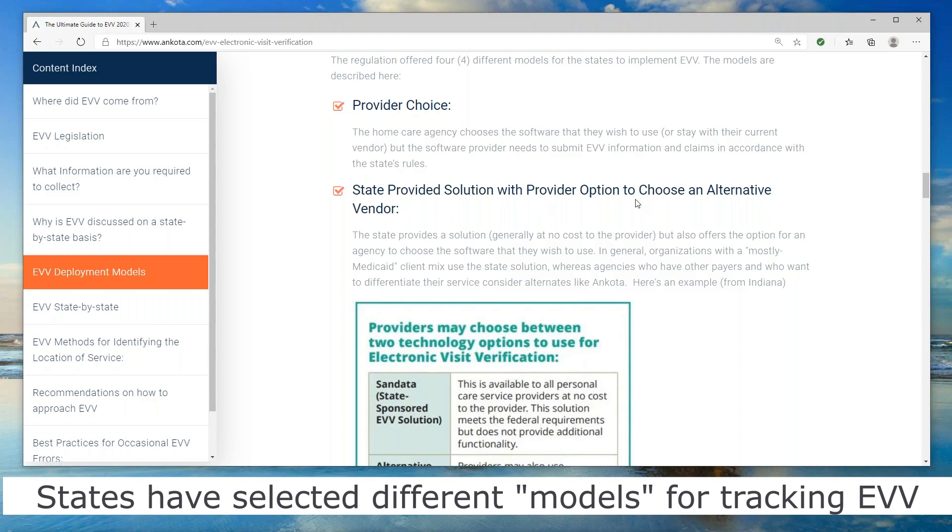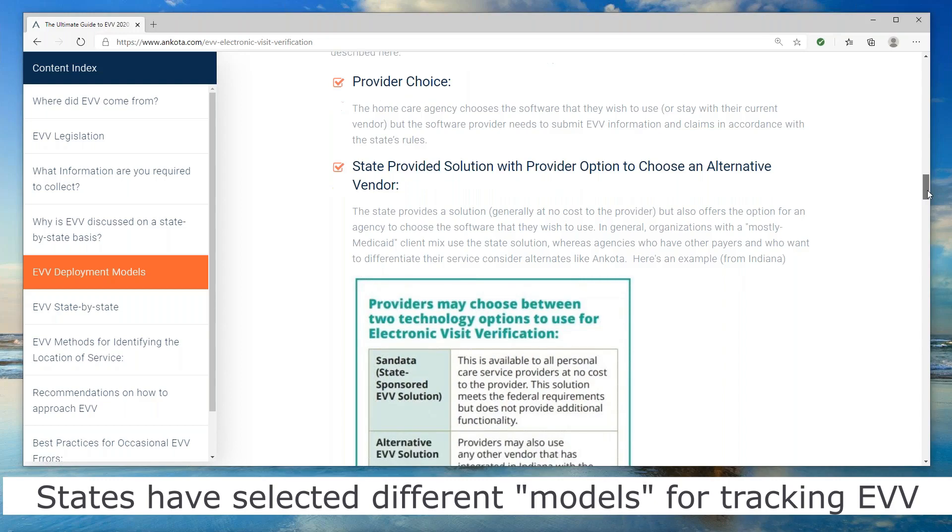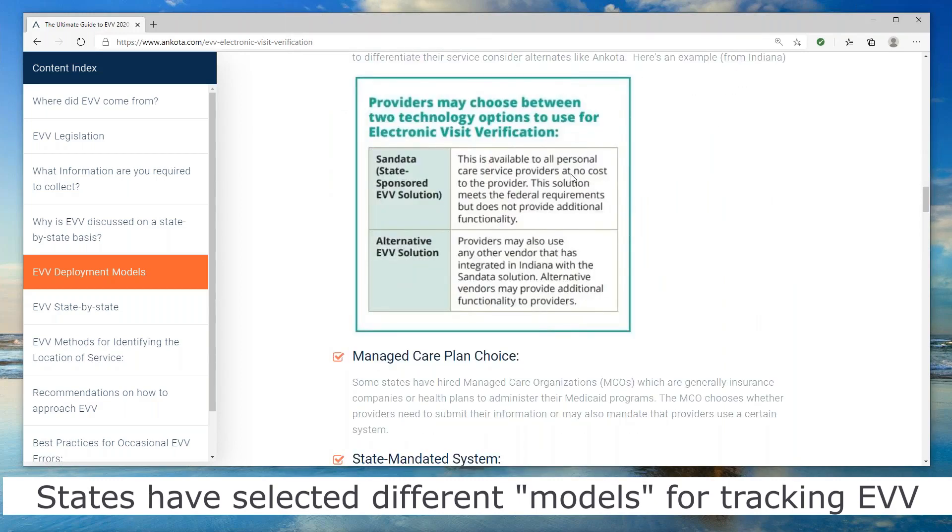You also have the option to make your own choice and choose your own software. Here's an example from Indiana where it says you could use SanData, which is the state-sponsored EVV solution, or you could use an alternative. The people making this video are called ANCOTA, and we make a software program for managing a home care agency. So if you're in Indiana and SanData doesn't meet your needs, you could look at ANCOTA or another vendor.